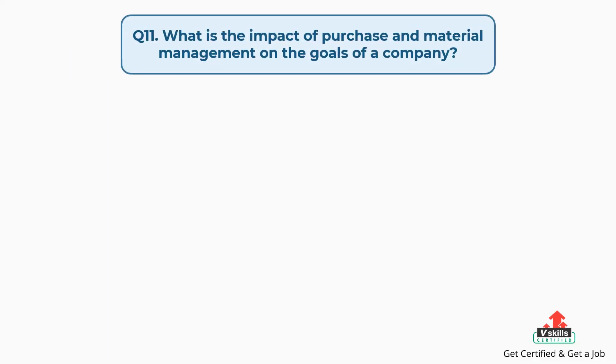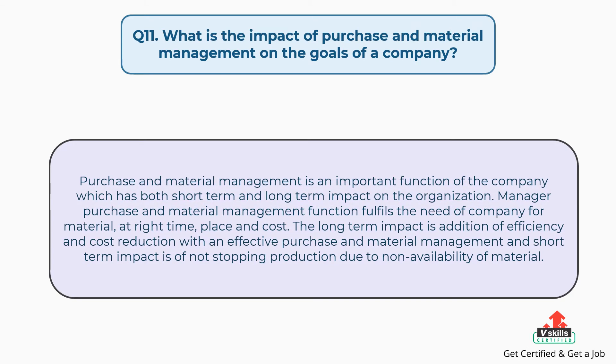Question number eleven: what is the impact of purchase and material management on the goals of a company? The answer is: purchase and material management is an important function of the company which has both short-term and long-term impact on the organization. The purchase and material management function fulfills the need of the company for material at the right time, place, and cost. The long-term impact is the addition of efficiency and cost reduction; the short-term impact is not stopping production due to non-availability of material.